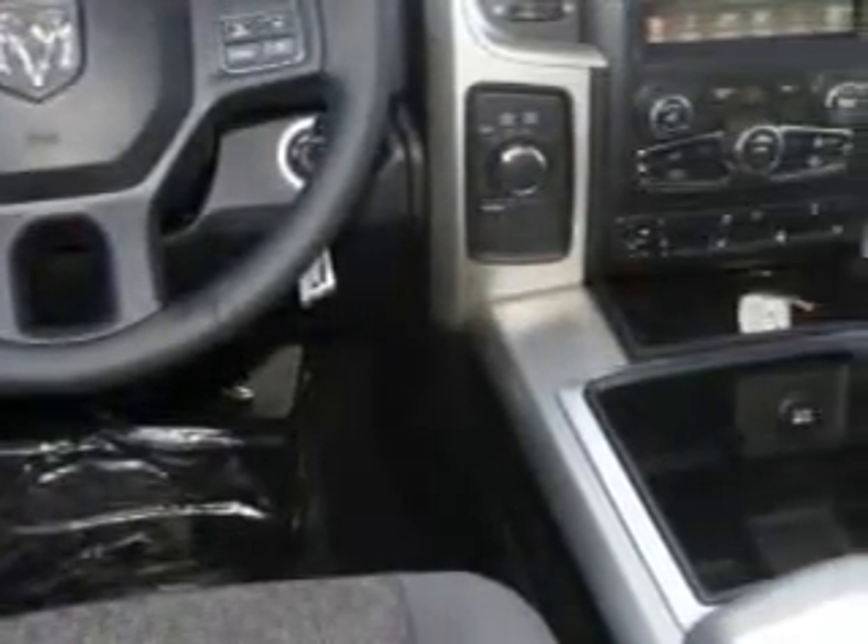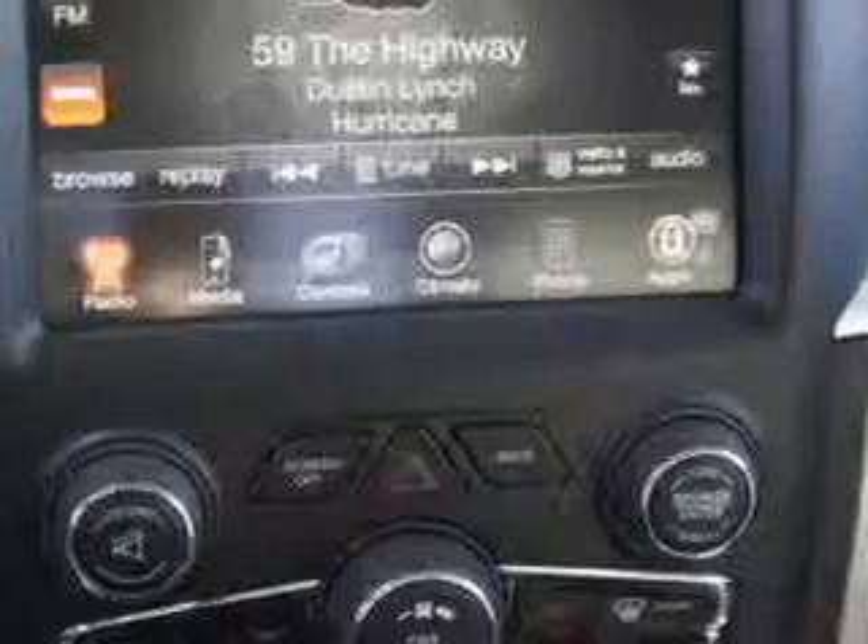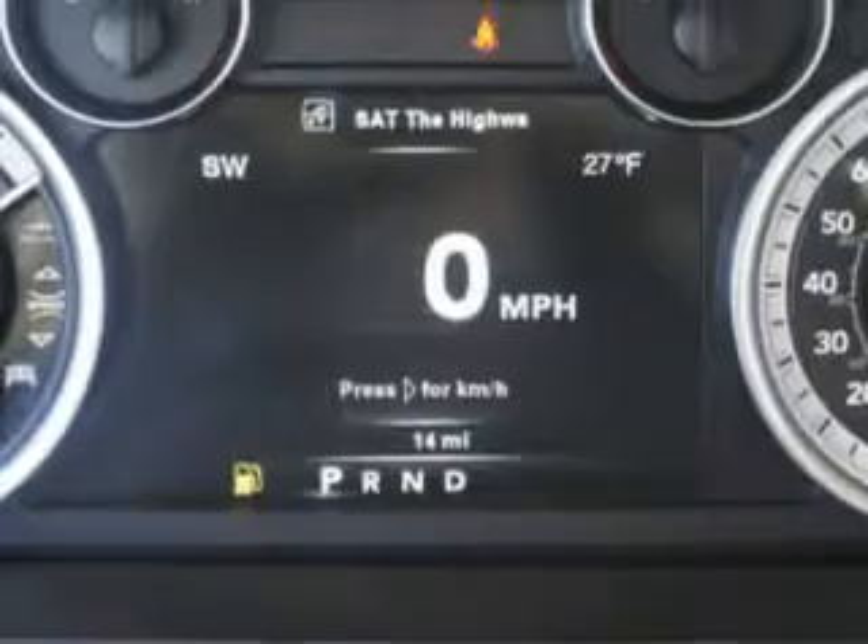Get where you need to go, enjoy the drive, and have peace of mind in this 2014 RAM 2500. See us at Riverside Autoplex of Muscogee today.